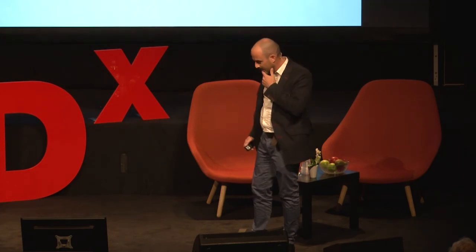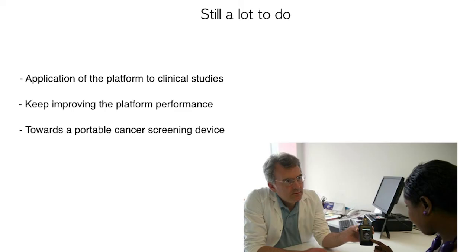Our platform has been successfully tested on different cancer markers, including markers associated with liver and prostate cancer. We are very excited because it shows a quite unique set of performances considering sensitivity, measurement time and cost, as well as its multiplexing capability. All that looks promising and encouraging, but there is still a lot to do.